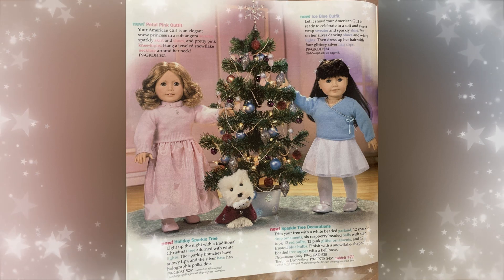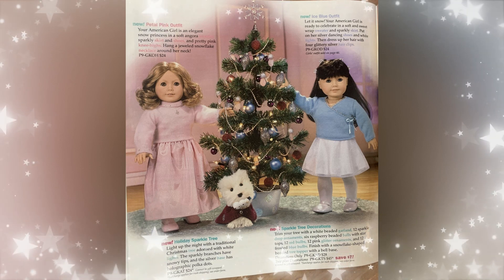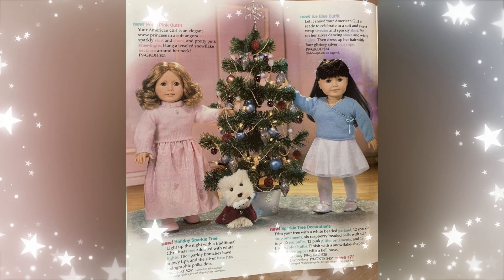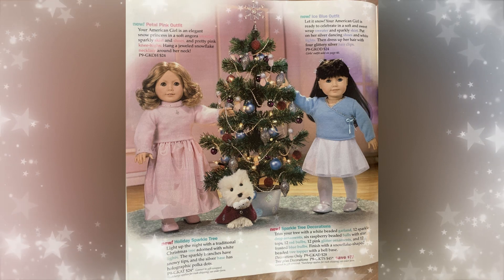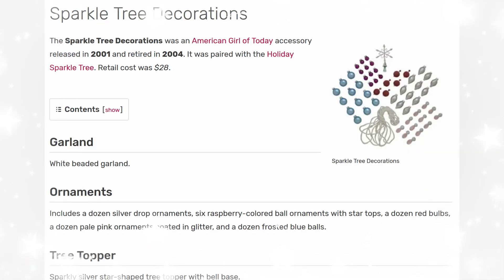The next item is the Holiday Sparkle Tree — this is the second tree and the last tree they've made at the time of recording. They made this tree in the 2000s, and it's just really nice that they continued the tree tradition. This is the Holiday Sparkle Tree that you can see in the advertisement. It released in 2001 and retired in 2004. It was paired with the sparkle tree decorations. The retail price was $24. It was a Christmas tree with real white lights and white sparkle at the branch tips to look like snow, in a silver pot with shimmery dots.